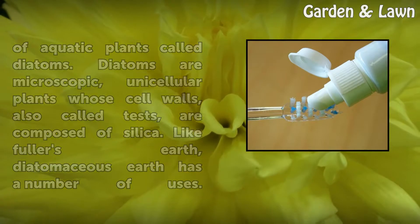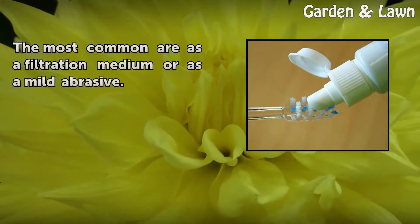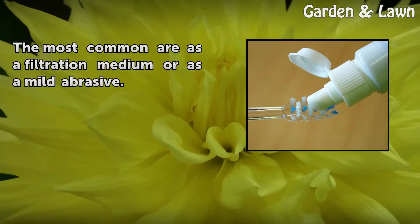Like Fuller's Earth, Diatomaceous Earth has a number of uses. The most common are as a filtration medium or as a mild abrasive.